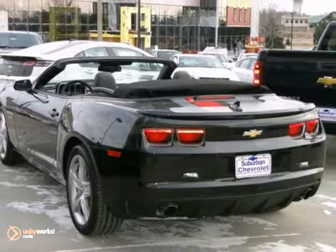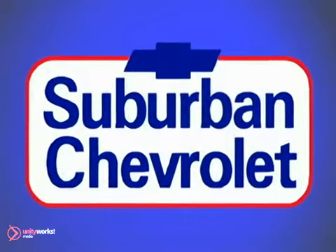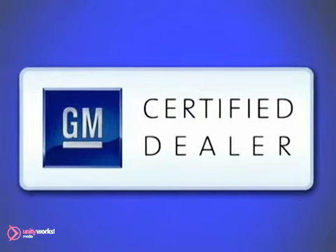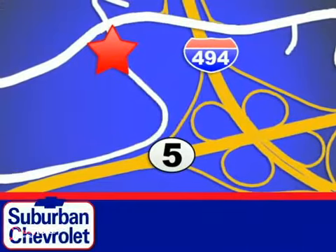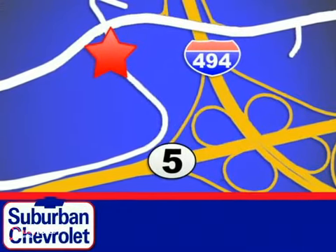Test drive it today. At Suburban Chevrolet, a top-performing GM-certified dealer, we're all about service, selection, and value. We're conveniently located in Eden Prairie at Highway 494 and Highway 5.